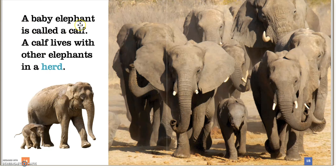A baby elephant is called a calf. A calf lives with other elephants in a herd. Wow, look at this, boys and girls. Baby elephants walk with the grown-up elephants just like you do.